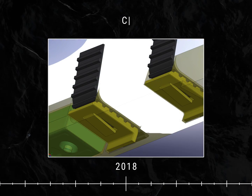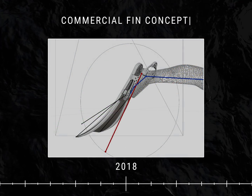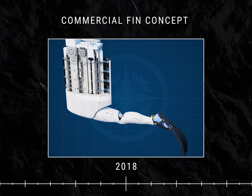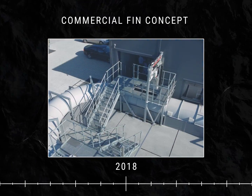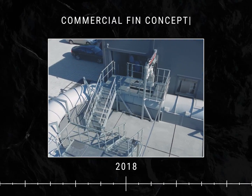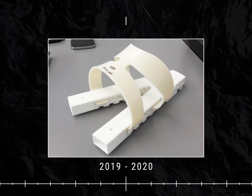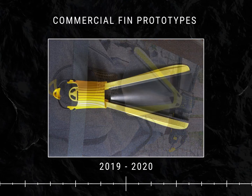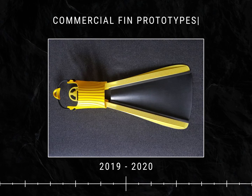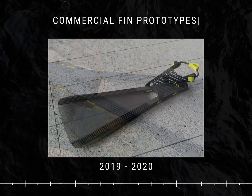Thanks to the experience in creating a military fin, we received real-world feedback on how to improve the fin, and this helped us to create the civilian version of folding fins. The company obtained a grant from the National Center for Research and Development, and scientists from the Naval Academy were engaged in the research team. Their joint work on the project resulted in the creation of a fully-fledged and working model of foldable recreational fins.